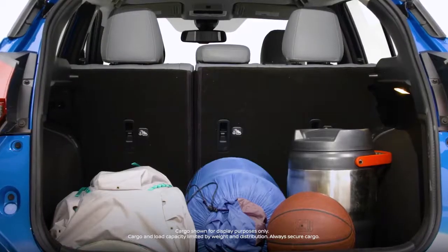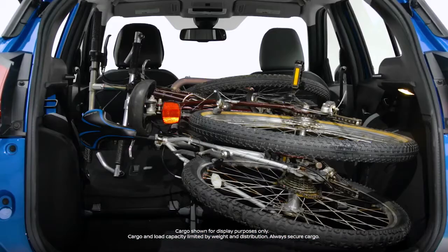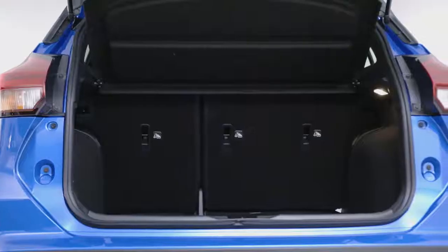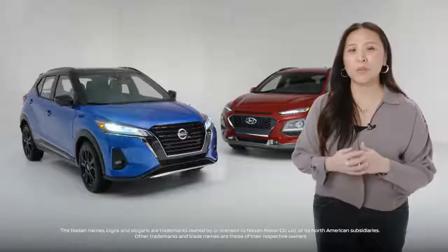Whether you need to pack for your next adventure, cart around sporting gear, or pick up your best friend from the airport, there is ample space to store it all in the Nissan Kicks. The Kicks' cargo capacity is impressive — it offers 716 litres of cargo space, which is over 30% more than the Kona.